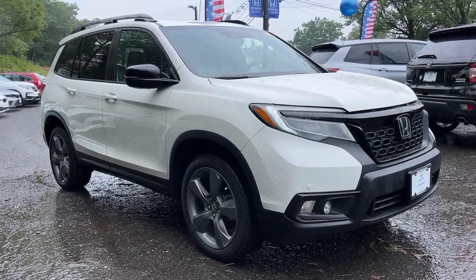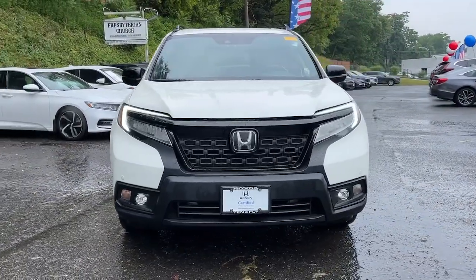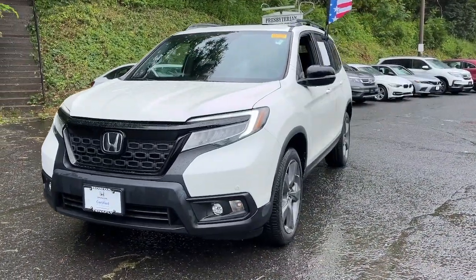Here is a wonderful 2019 Honda Passport. This vehicle is an outstanding buy with fewer than 45,000 miles on the odometer.